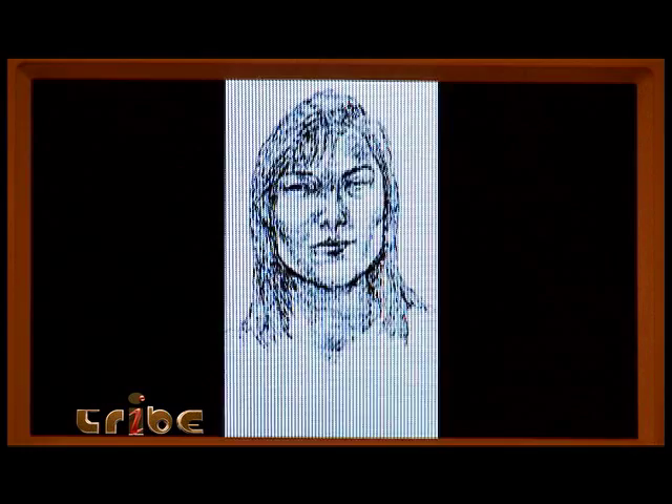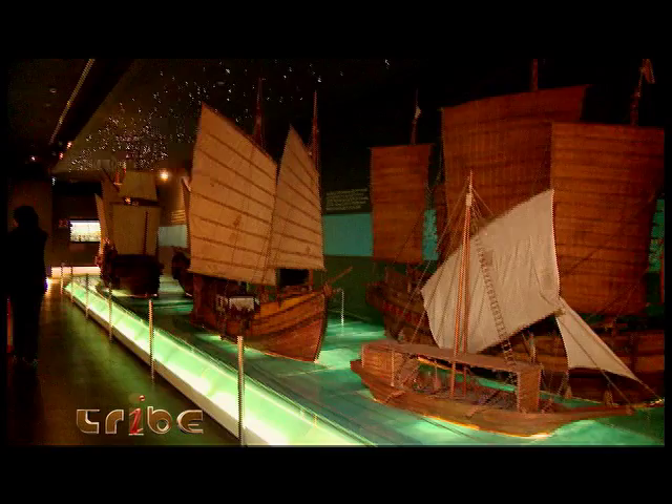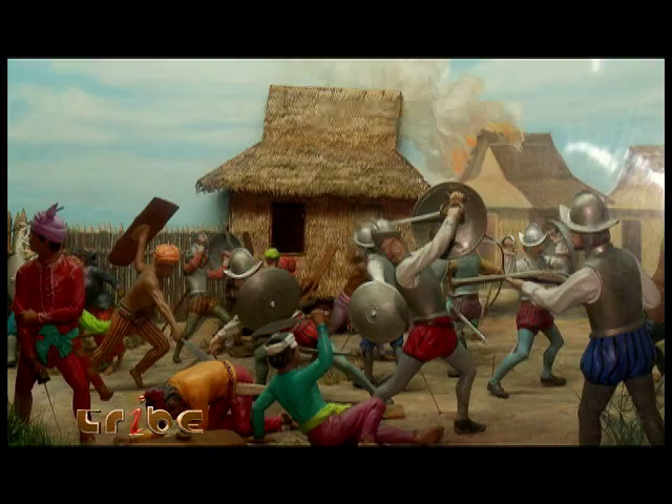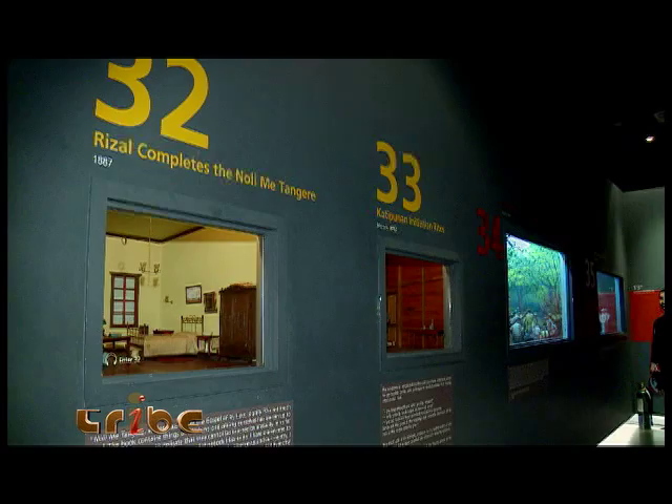From the elevator, go up one level and you will be welcomed by a huge display of 60 dioramas, maritime vessels, and life-size height models of prominent personalities from our history. Start off with the prehistoric model of the Philippines before the Spaniards colonized the country, then move from diorama to diorama as the history of the Philippines unfolds before your very eyes. Also on display are scale models of old ships used for trade and travel during the turn of the century.